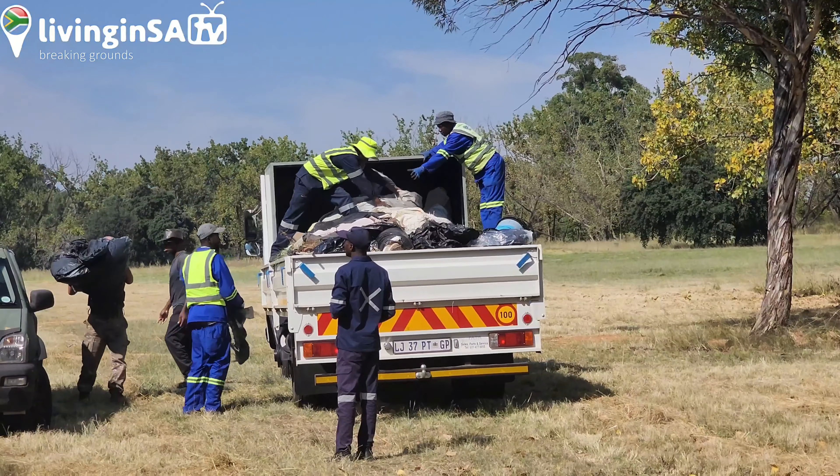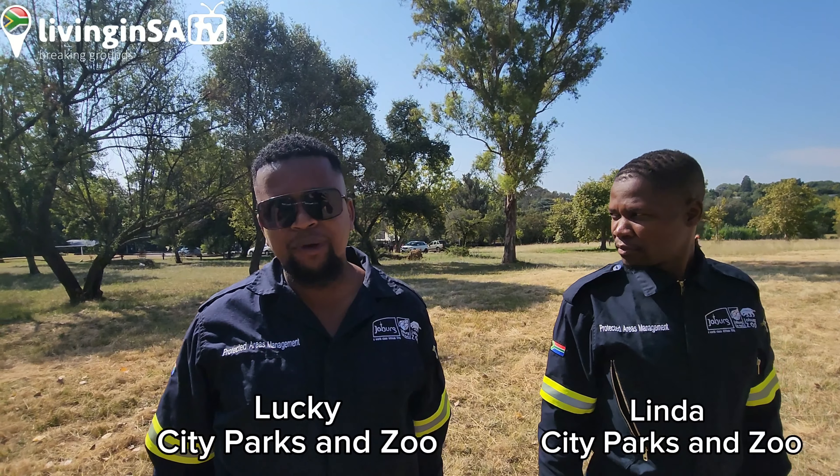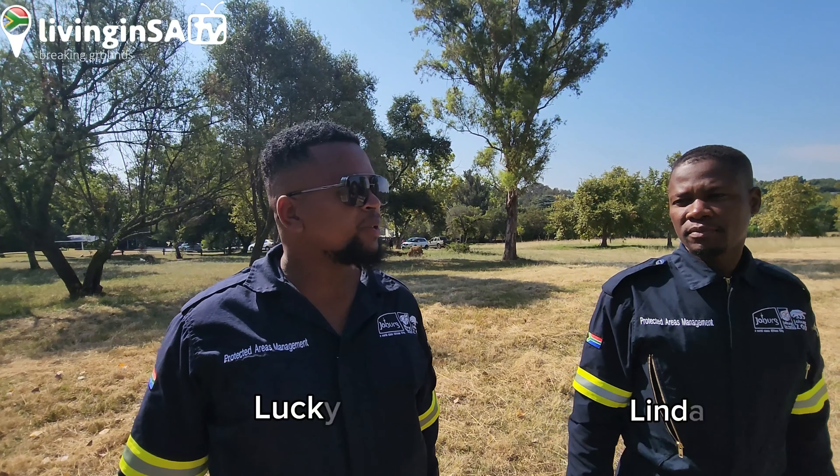Basically we just want to make the park cleaner, better, safer for all — that's what we're doing here today. Community getting involved, all residents welcome. I'm Lucky from City Parks, and we're with the guys from Delta Park. What we usually do on the ground is help the guys tackle some of the work out here.